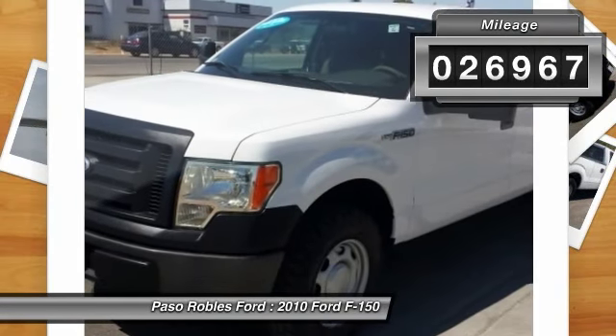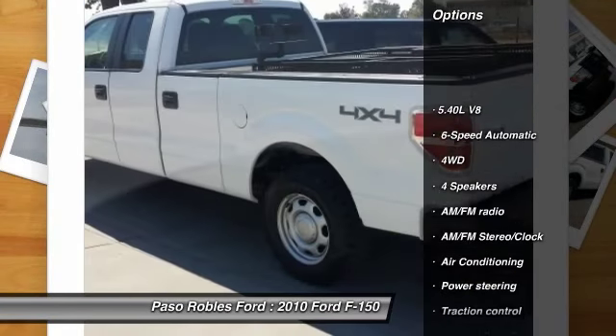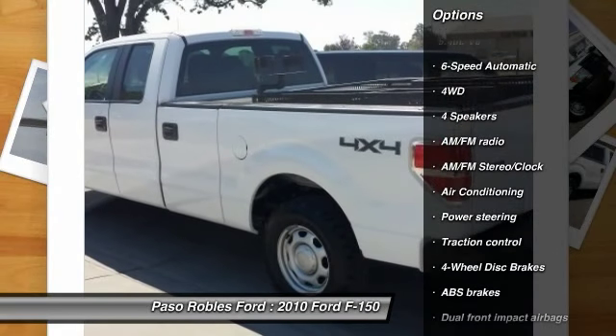This vehicle has less than 30,000 miles. Here are some of this vehicle's great options: traction control, dual airbags, power steering, air conditioning.